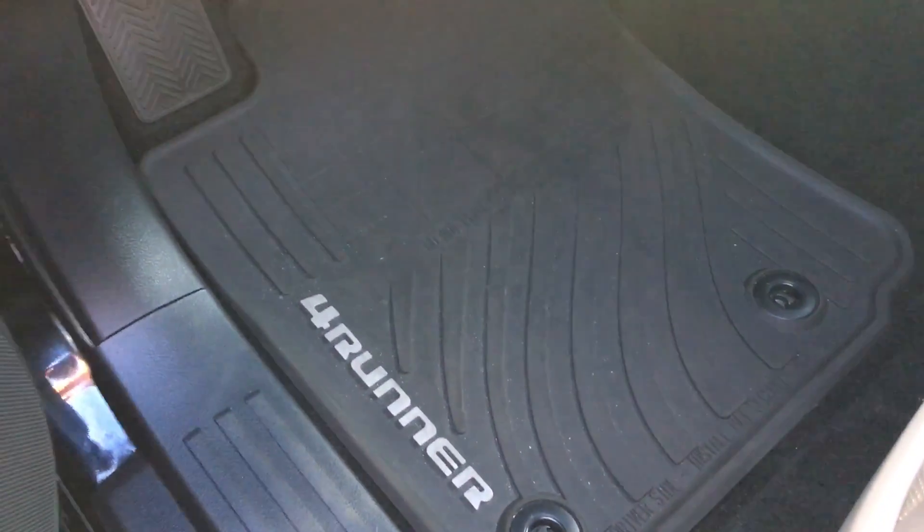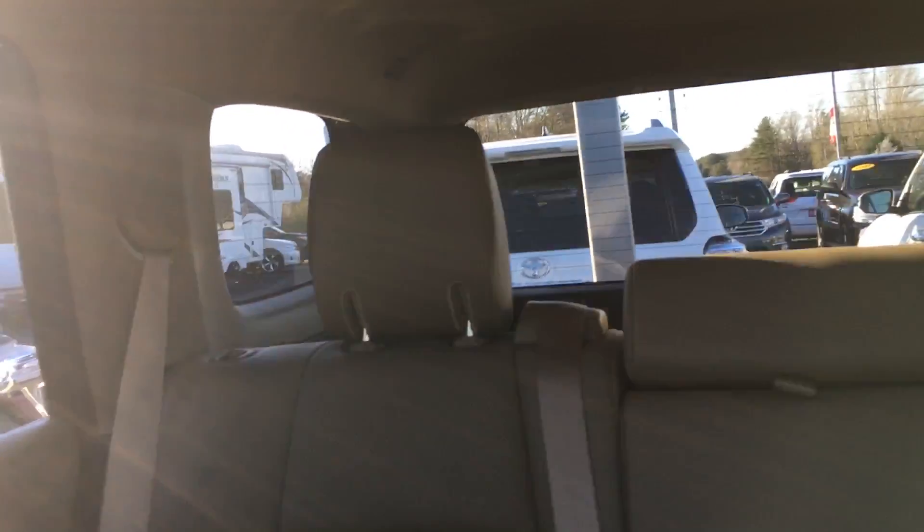It's got the nice mats in the floorboard. This right here lets down the back window. A lot of room back there, as you can tell. Very nice leather seats.